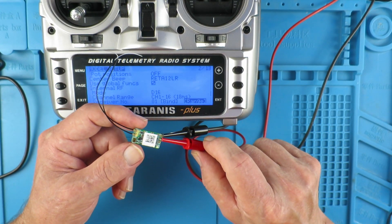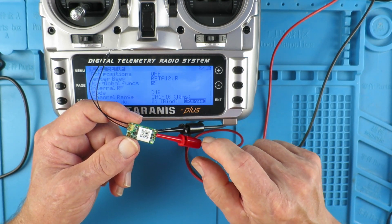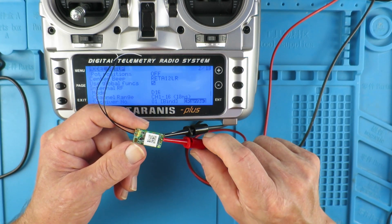I have no way of checking the output at the moment, but I'm sure that is not a problem anymore. Finally, we are bound.